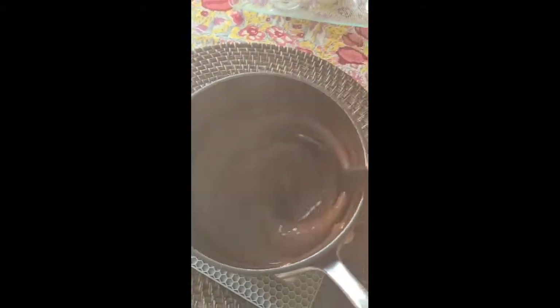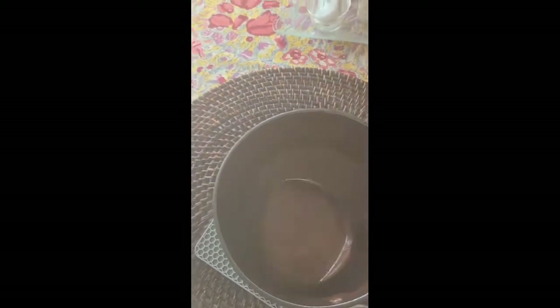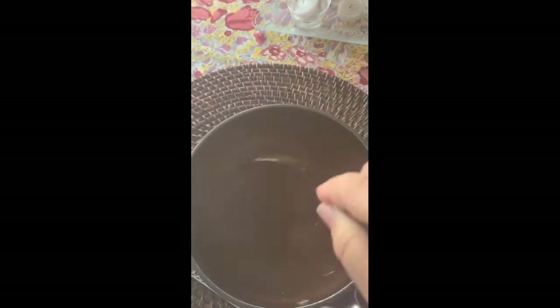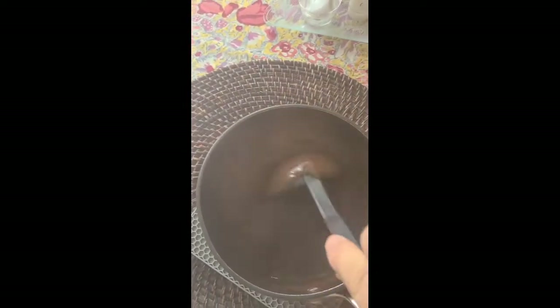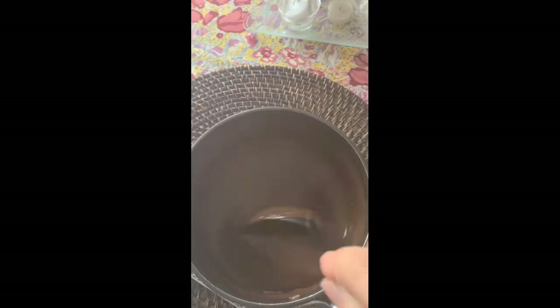The chocolate pudding is pretty hot right now, so just put it in a place where it can cool off and stir it every once in a while so that skin doesn't form on top. When all the steam is gone and it seems warm but not too hot, then we can start layering.